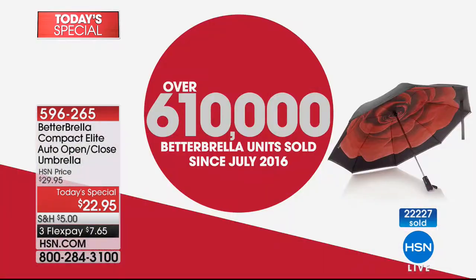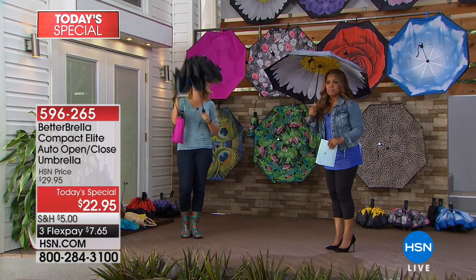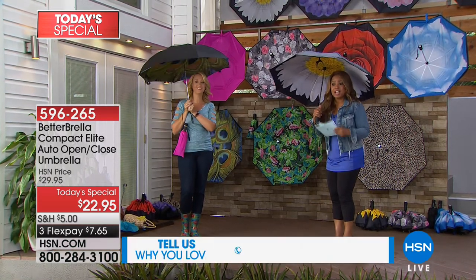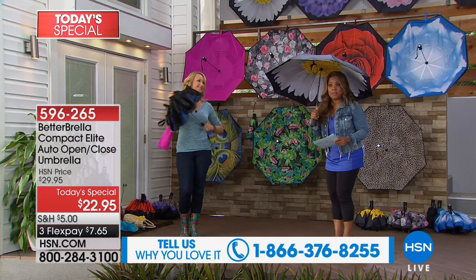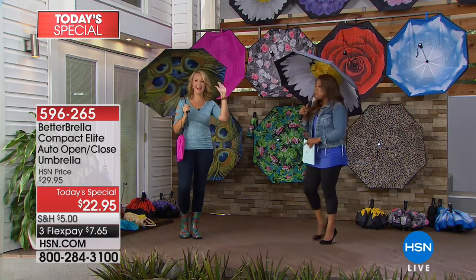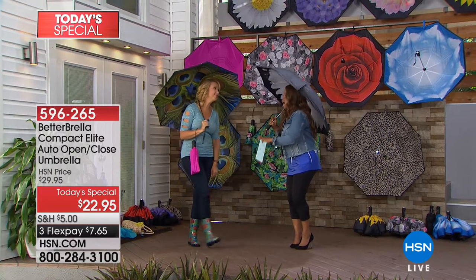More than half a million of you own the better umbrella. Call us and tell us how much you love it. At $7.65 per umbrella with the buy-more-and-save option, I hope you're not only buying one but two, three, or four. If there's a day to do it, today is the day.